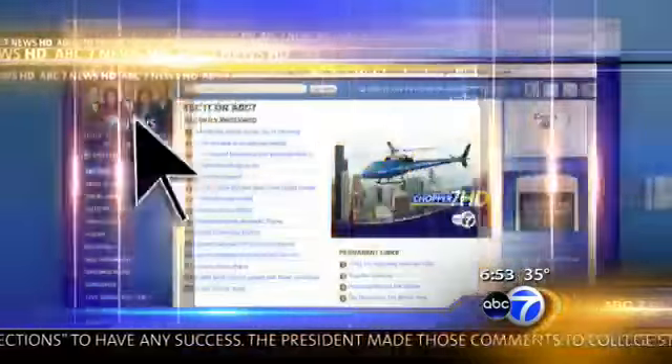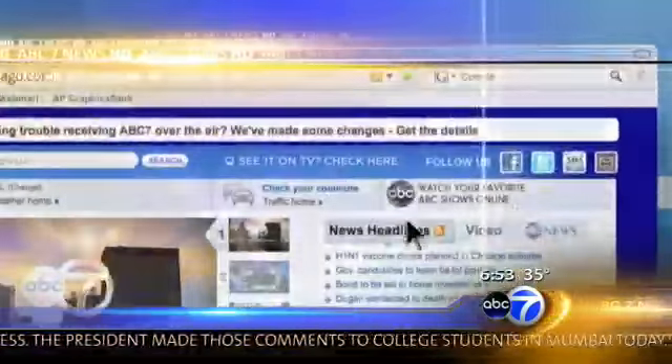We've got a lot more information. Thank you, Lakisha, for joining us this morning. Lakisha Drain's website — we've got a link to it on our website. Just drop by abc7chicago.com.